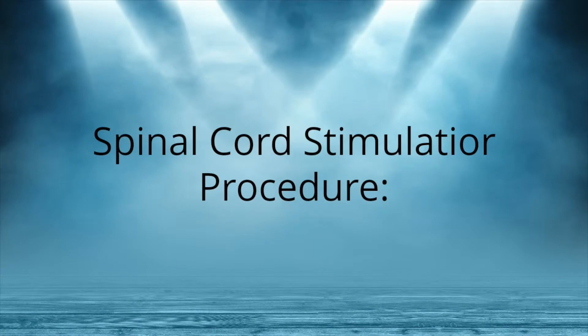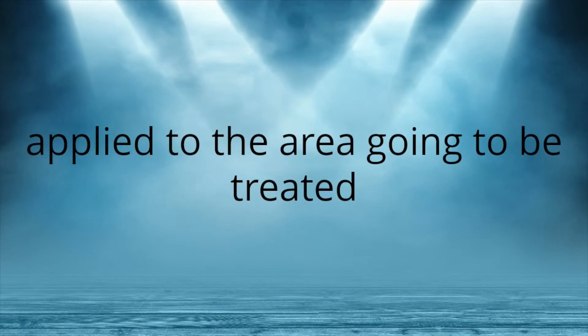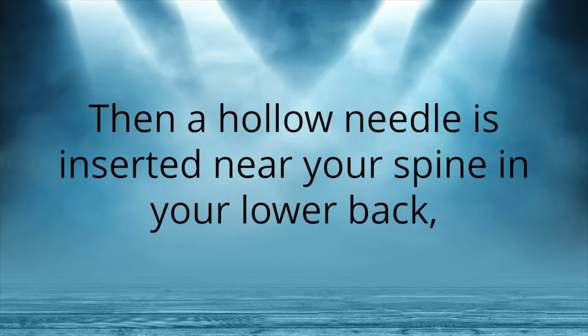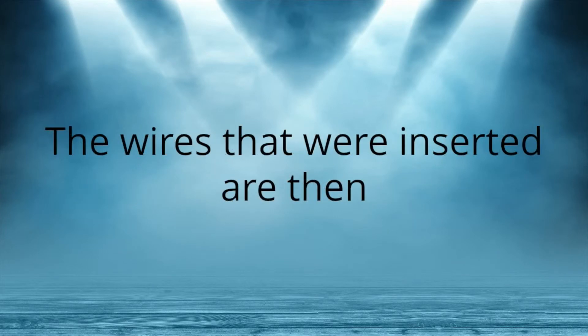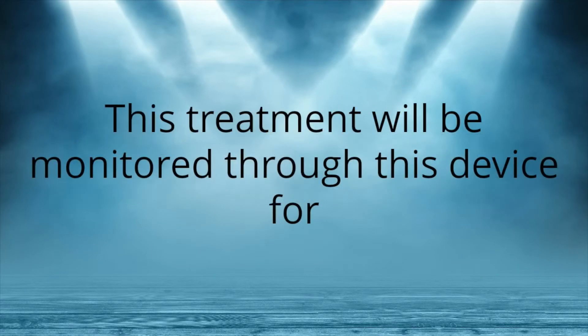Spinal Cord Stimulator Procedure. Today, this procedure starts with local anesthetic applied to the area going to be treated so that you are comfortable throughout the procedure. Then, a hollow needle is inserted near your spine in your lower back, where soft thin wires are inserted along the spine and positioned just right to give you the most pain relief. The wires that were inserted are then hooked up to a temporary electrical stimulator battery, and the treatment will be monitored throughout this device for anywhere between three days and two weeks.